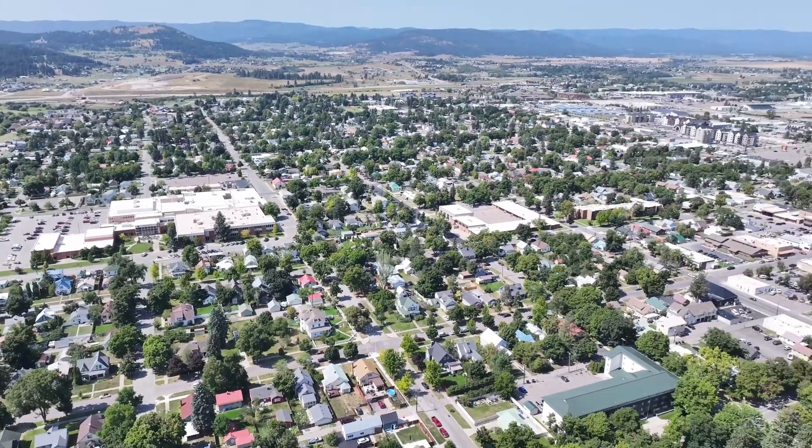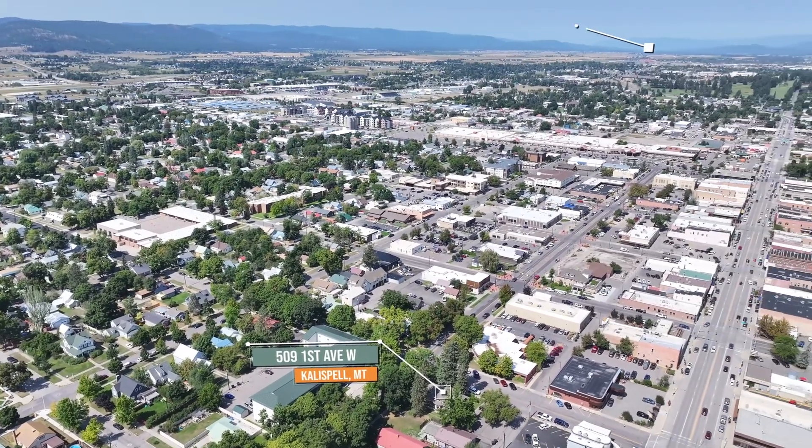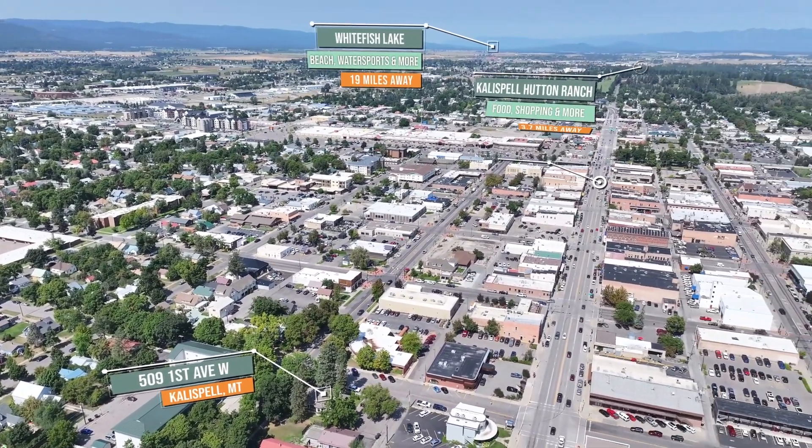This versatile property is situated in the heart of the Flathead Valley, right in the downtown area of Kalispell, Montana. With a growing population of just over 29,000 residents, Kalispell offers a vibrant community atmosphere.